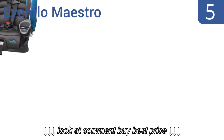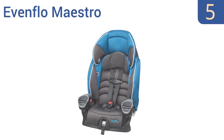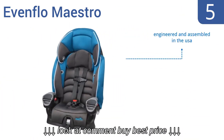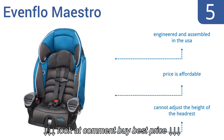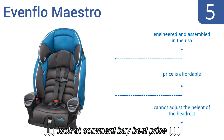Halfway up our list at number 5. Designed for superior structural integrity, the Evenflo Maestro features an auto-adjusting belt path that properly positions your car's seat belt over the booster for a secure fit. But its shoulder straps are a pain to adjust. It's engineered and assembled in the USA and comes in at an affordable price. However, you can't adjust the height of the headrest.